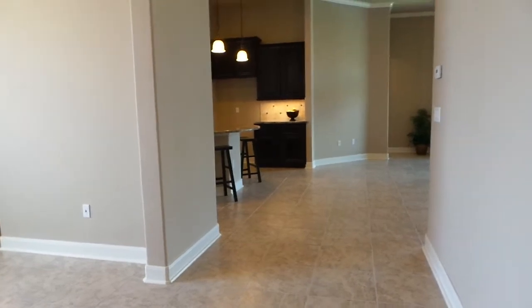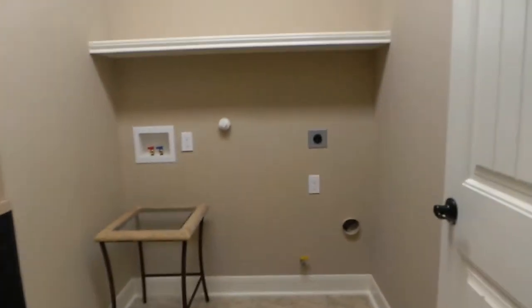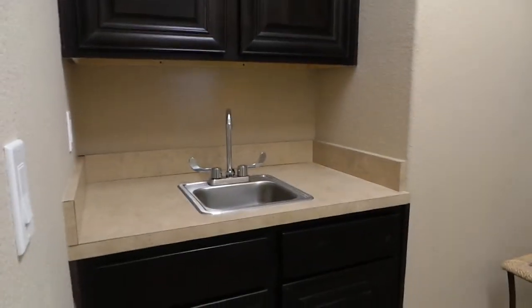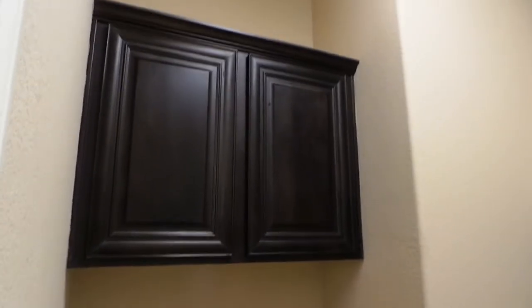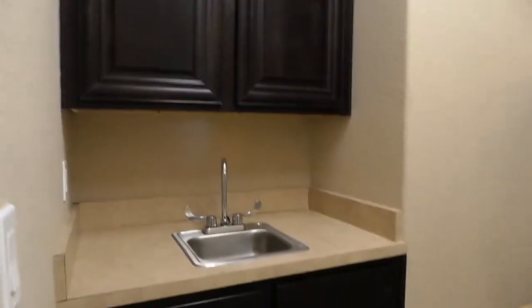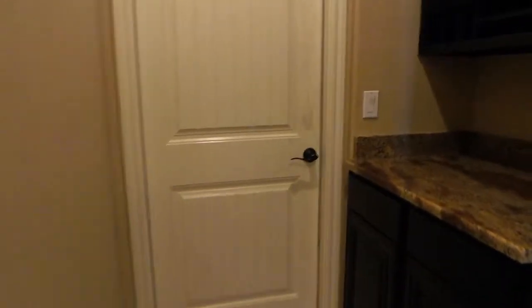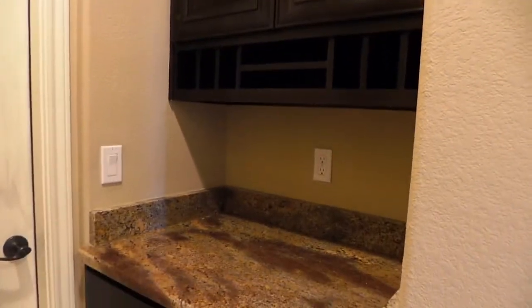Before we go to the kitchen area, we'll look at the two secondary bedrooms over here. You have your utility room with space for your washer and dryer, and then you have a sink and cabinets right there. That is your garage door, and you do have a drop zone in this floor plan, similar to our other floor plans.